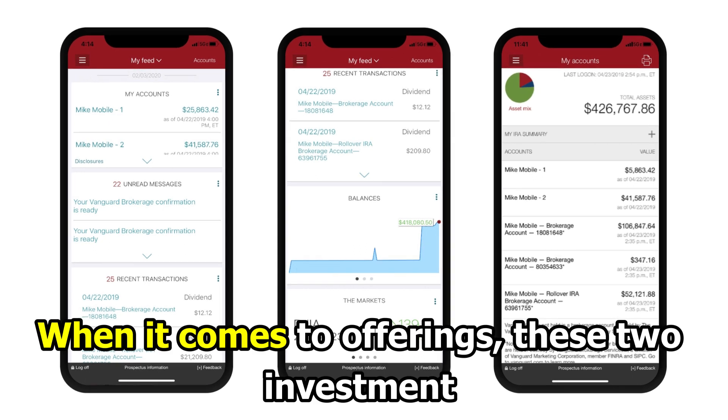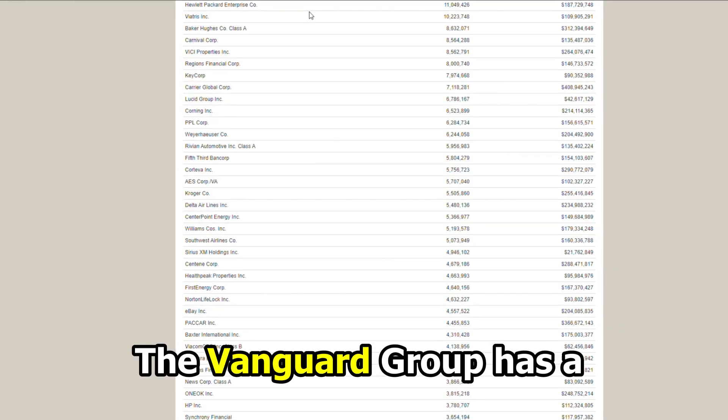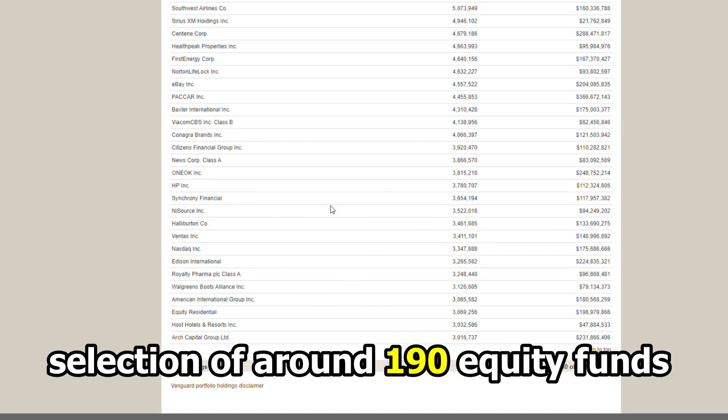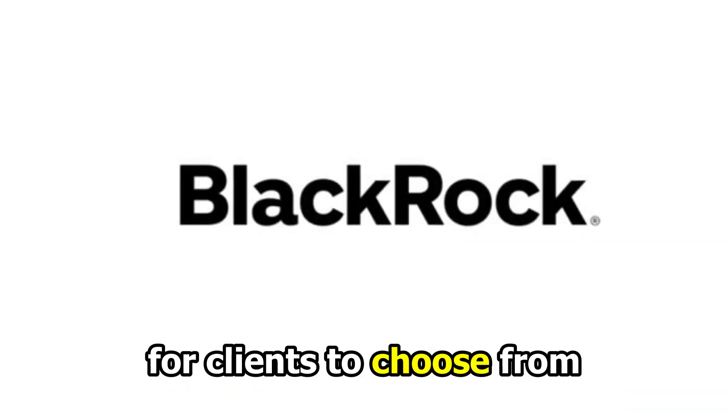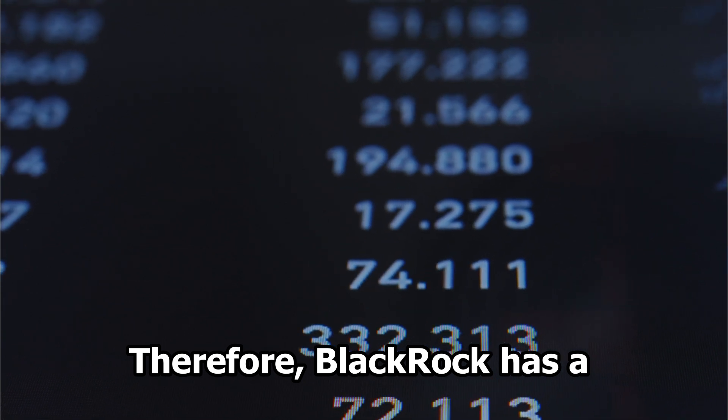When it comes to offerings, these two investment companies are starkly different. The Vanguard Group has a selection of around 190 equity funds for clients to choose from, but BlackRock has over 500 assets. Therefore, BlackRock has a wider selection of investment fund options.